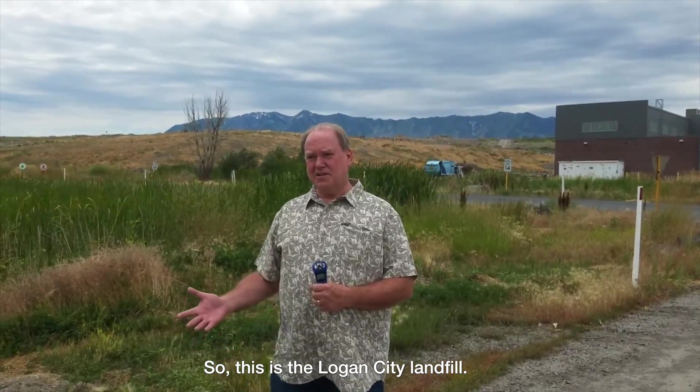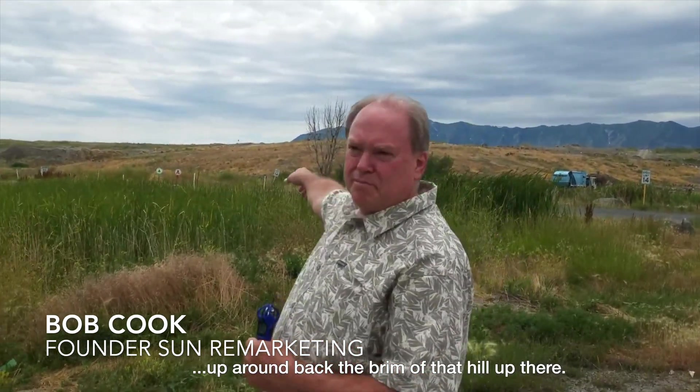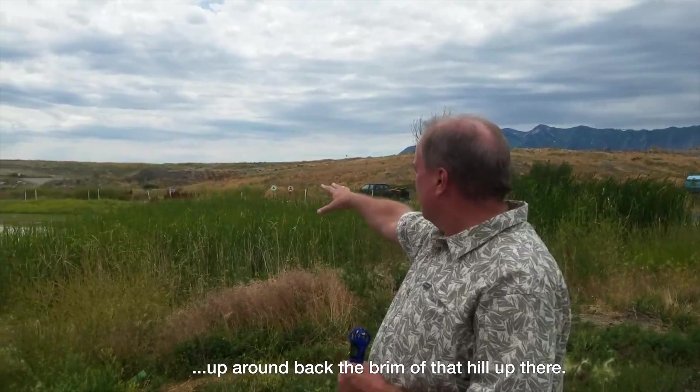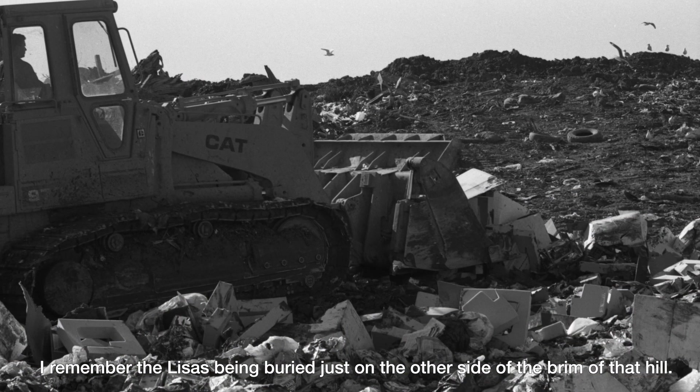So this is the Logan City Lakeville. The trucks would come in here — look at the brim of that hill up there. I remember the Lisas being buried just on the other side of the brim of that hill.